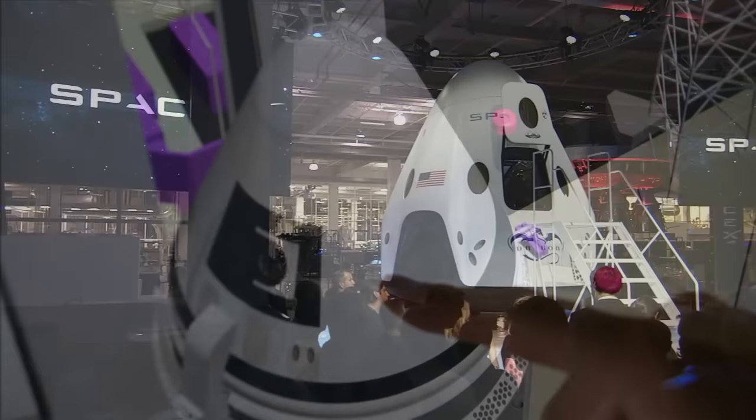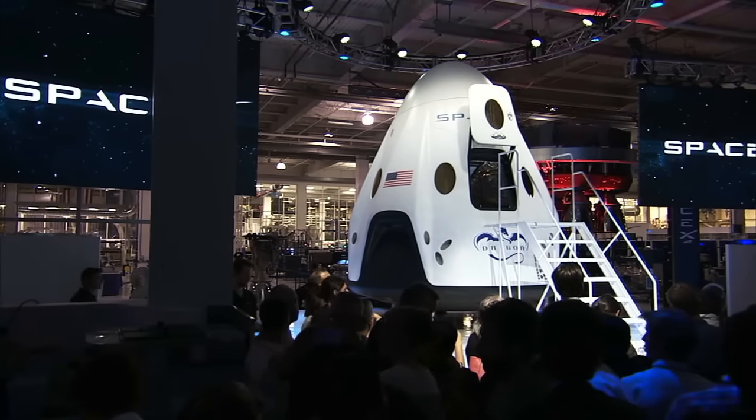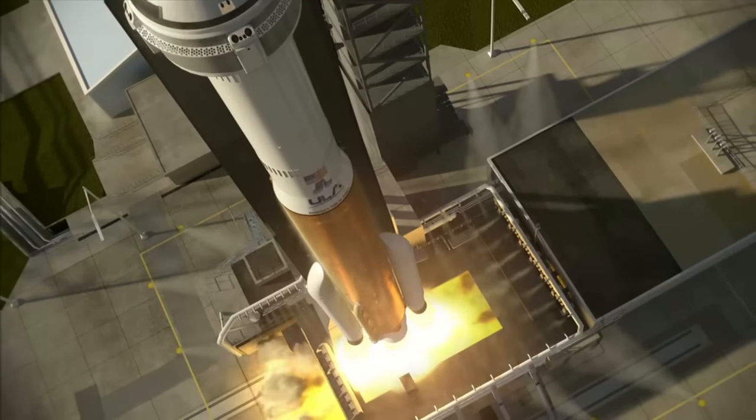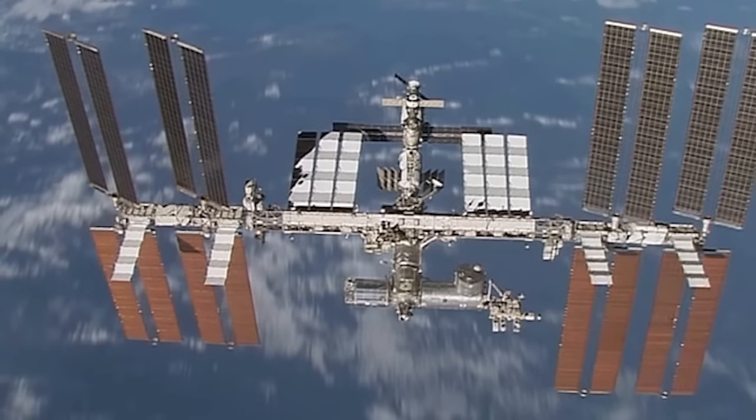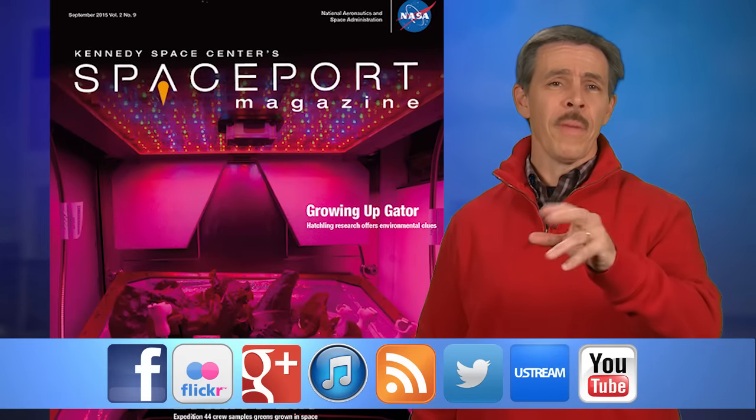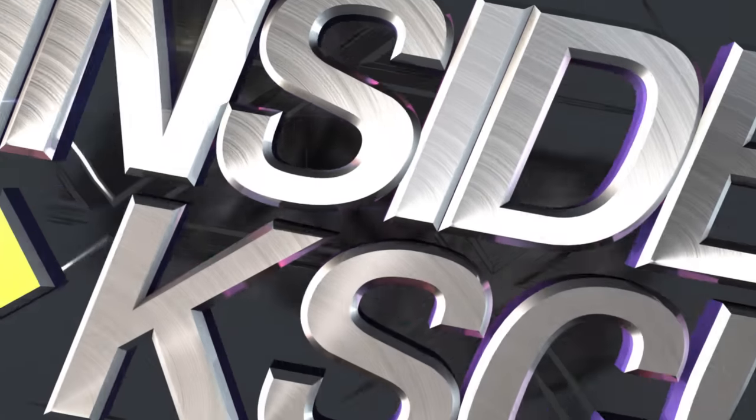Boeing and SpaceX are working with NASA's Commercial Crew Program to develop the next generation of spacecraft to carry astronauts to the International Space Station from Florida's spaceport. And remember, Spaceport Magazine digs deeper inside KSC.